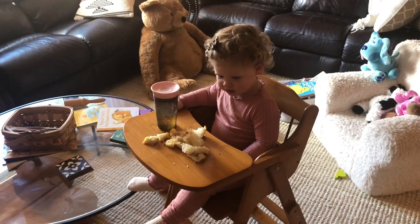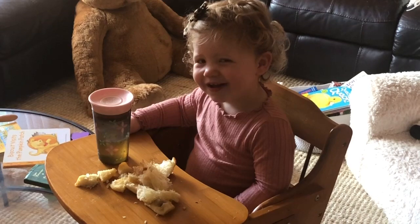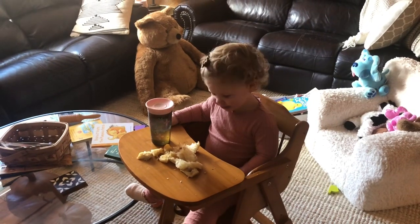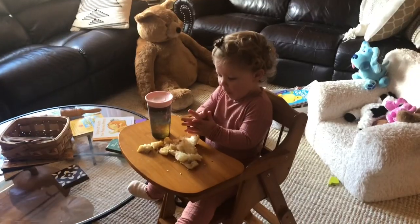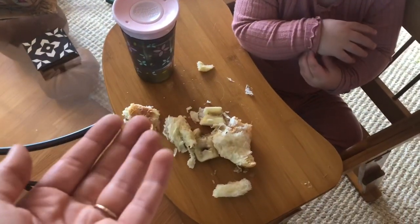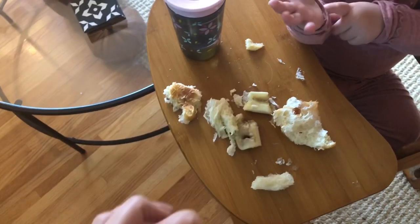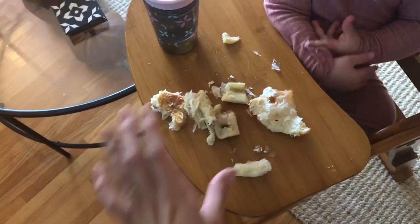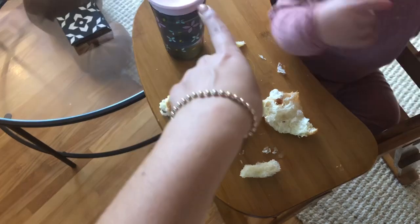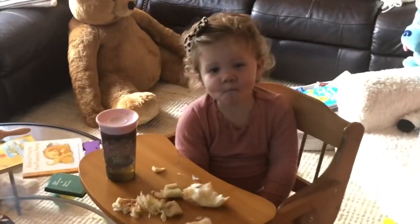Dear Jesus, thank you for this food, bless it to our bodies, amen. So here's what's left to give you an idea of how much she ate: a couple pieces of banana and some croissant remain, but most of the banana is gone and her whole hash brown is gone.